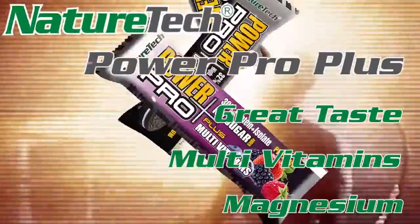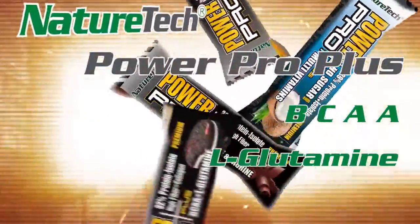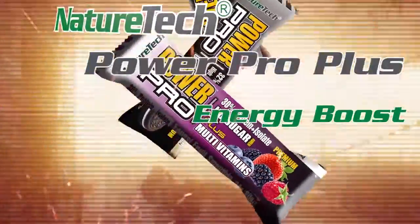Multivitamins, magnesium, BCAA, L-Glutamine, caffeine and taurine. Energy boost.